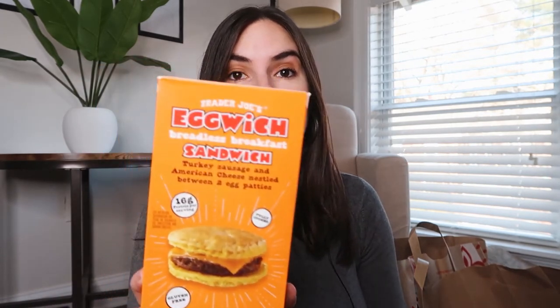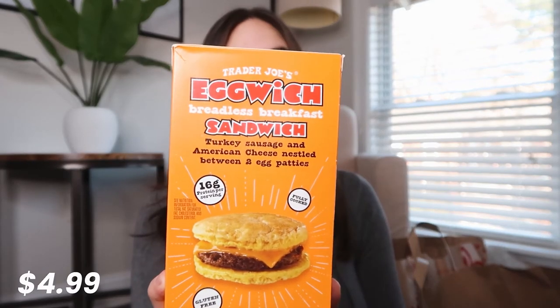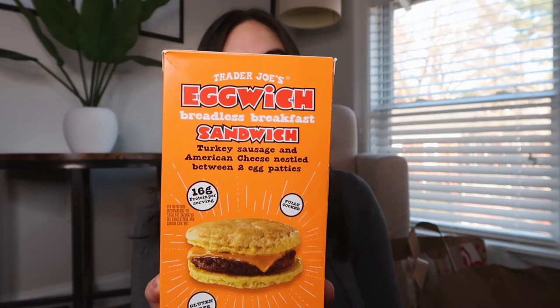Something that came out a while ago but I still haven't tried: these Eggwiches breadless breakfast sandwiches. I'm curious if this is gonna be good. I've had similar things from other brands, but not the Trader Joe's version, and it only has like two sandwiches, so if I don't like it, not a big deal.